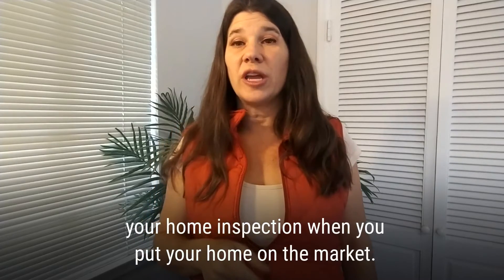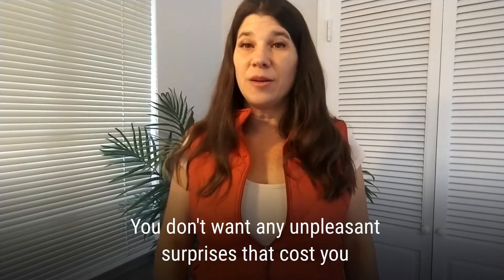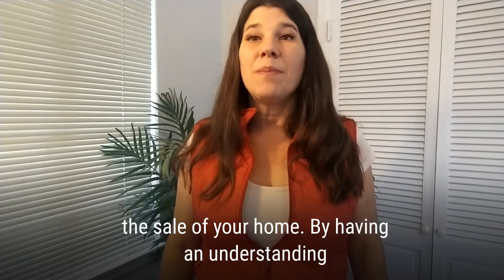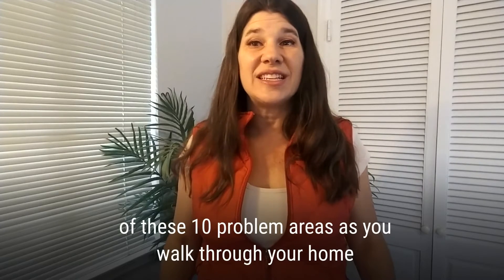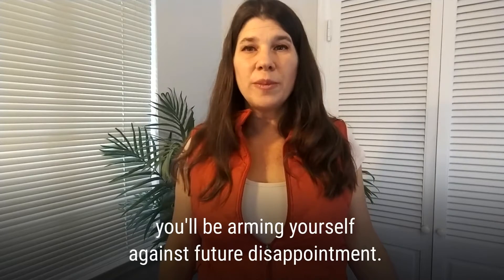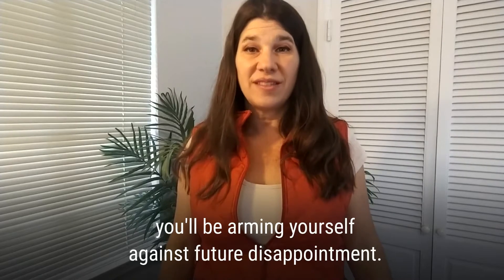When you put your home on the market, you don't want any unpleasant surprises that could cost you the sale of your home. By having an understanding of these 10 problem areas as you walk through your home, you'll be arming yourself against future disappointment.